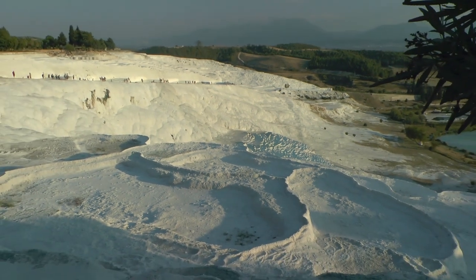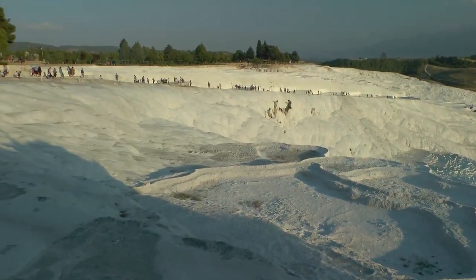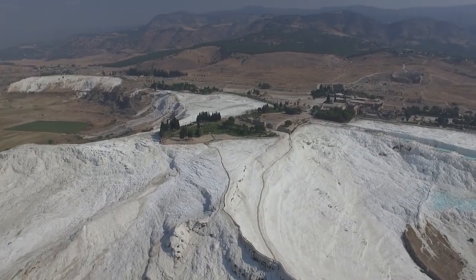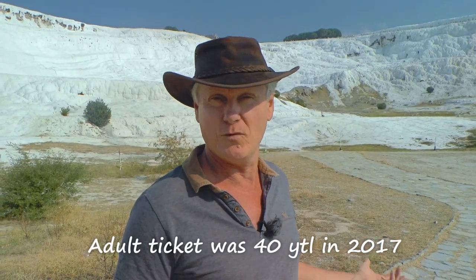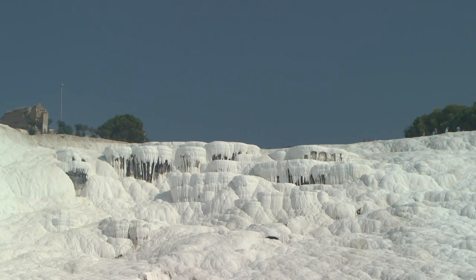You're only allowed to walk in one particular area now, whereas years ago you could walk over the whole structure. In fact, local people used to come here for their weekends and bring the kids to play in all the pools, but they can't do that now because it's actually too expensive to get in. I was told by local people that it is actually privately owned, so although it's a national park the prices are quite high to get in.